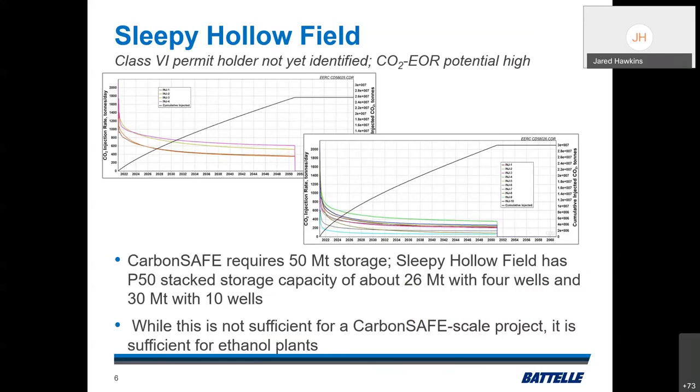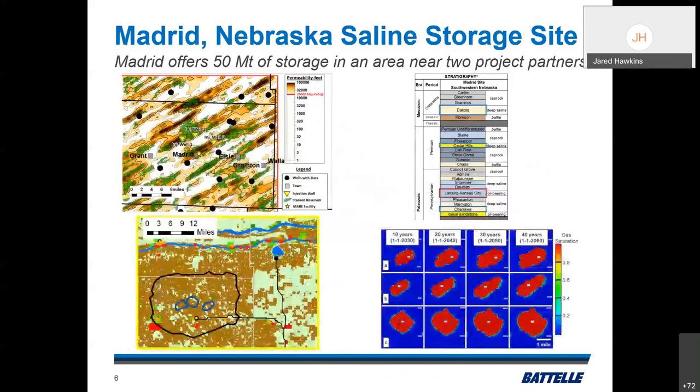The Sleepy Hollow field did not satisfy the requirements of the Carbon Safe project, which requires 50 million metric tons of CO2 storage within 30 years. Even with 10 wells running, we could only get to about 30 million metric tons — the reservoirs simply weren't sufficient. However, it would be sufficient for a number of ethanol plants since CO2 emissions from those sources are generally much lower. The CO2-EOR potential is also quite high in this oil field.